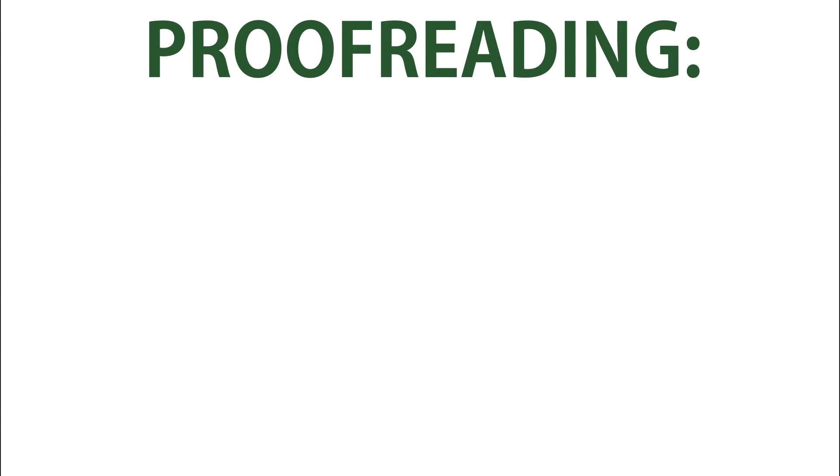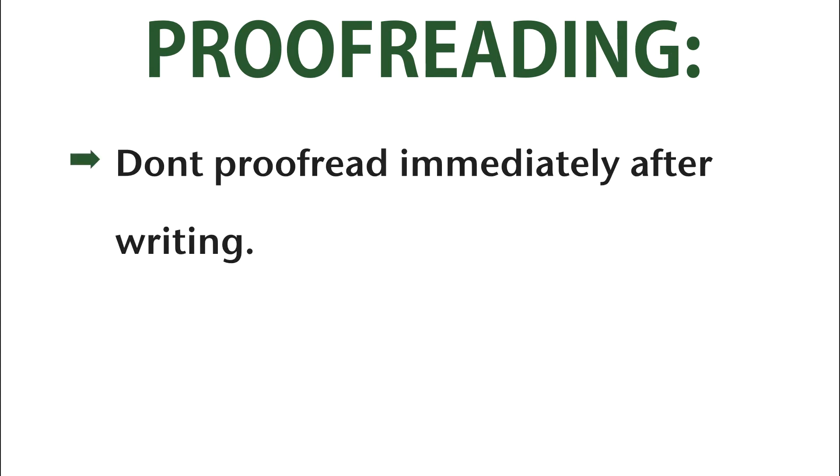Proofreading! One major problem I see in writing is not necessarily forgetting to proofread, but doing it the wrong way. First of all, don't proofread immediately after finishing a paper. Cognitively speaking, most writers don't read what's on the page, but rather what they think they wrote in their head. That makes it hard to pick up problems like spelling, grammar, and mechanics. You should always try to wait at least 24 hours between finishing a draft and proofreading so that you forget what you wrote enough to actually read what's on the page.